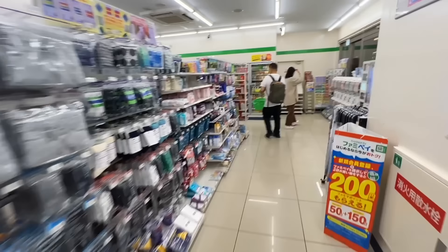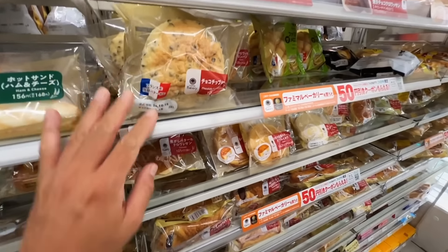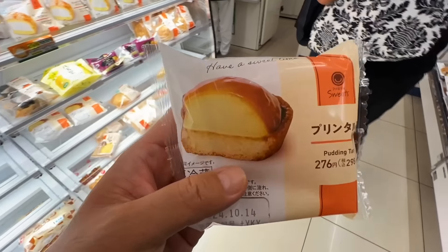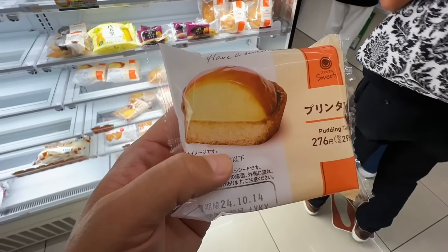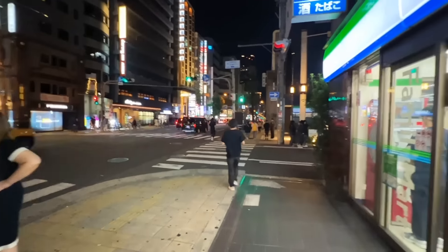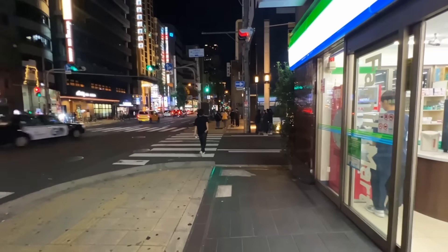Alright, let's go to Family Mart. Let's buy some dessert. Okay, let's also pick up some bread for breakfast. What should I get? The pudding tart for dessert. Have a good night's sleep tonight, Lauren. I need my beauty sleep — ready for Okinawa. Okinawa, ready for me? I'm not sure about that.